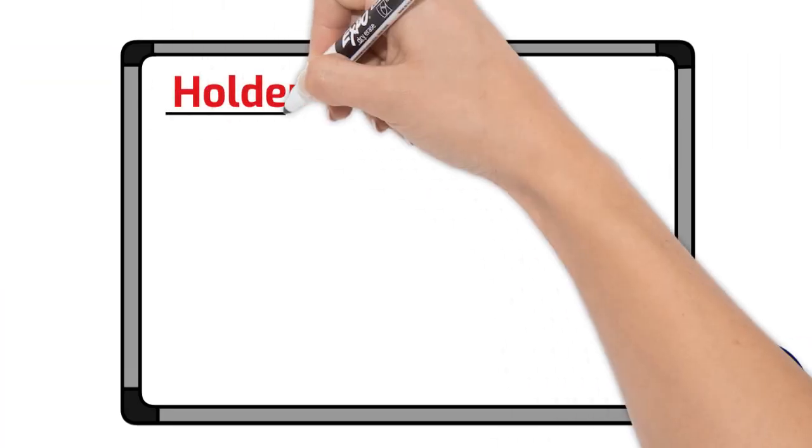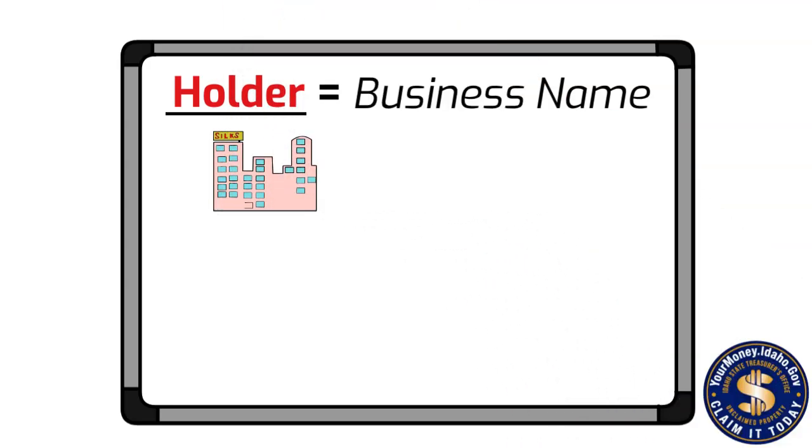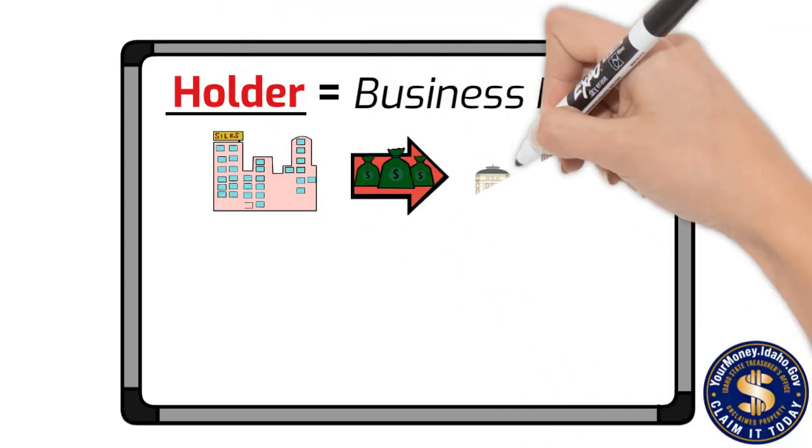First, we wanted to remind you that the term holder just refers to your business's name. It means that you are the entity holding the property until it is sent over to the unclaimed property division.